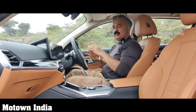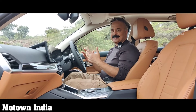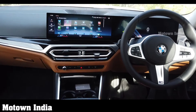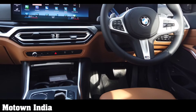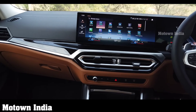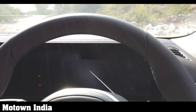The moment you are seated inside, you realize this cabin continues to be very uber, very luxurious, very practical, and a lot more stunning. There is a screen which is pretty lengthy — a 14.9-inch touchscreen that extends into the information display, which is another 12.3 inches. It's one lengthy piece and it looks brilliant. The entire cockpit area is very driver-centric.